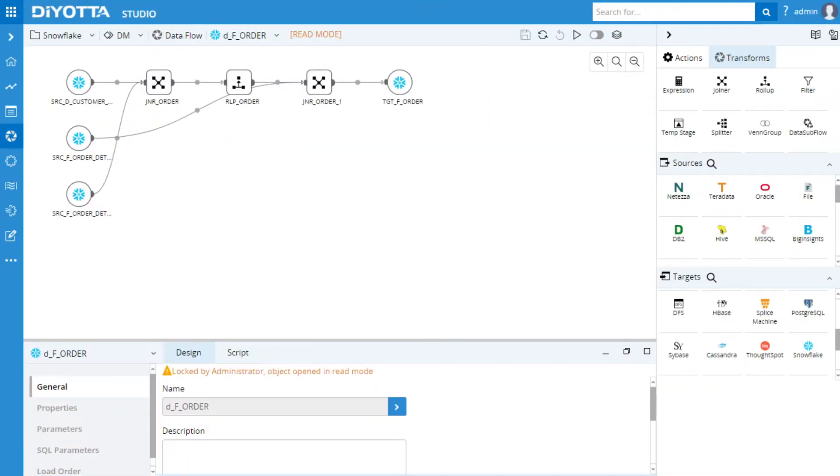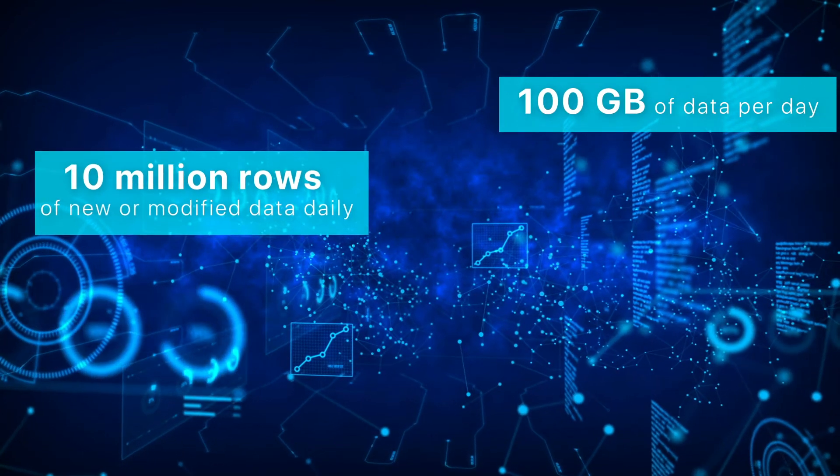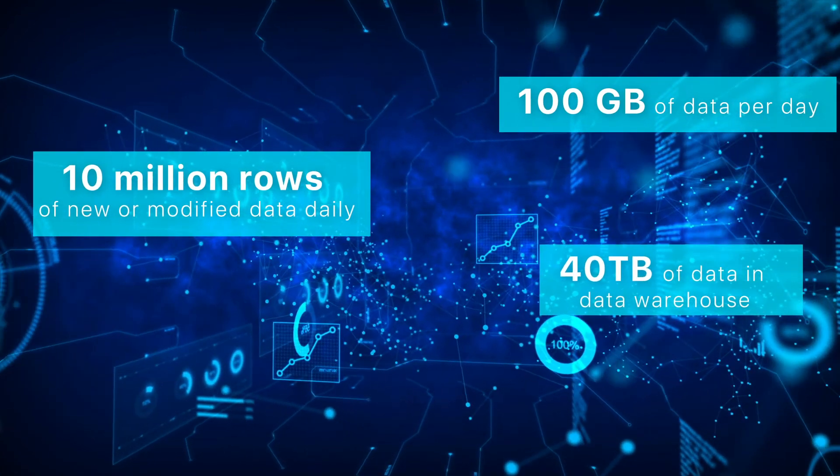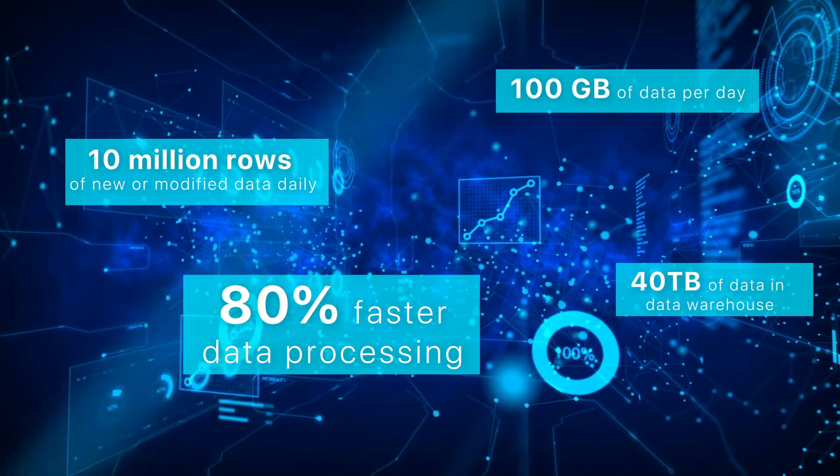The other big draw is DeOda's overall faster performance. With its multi-threaded approach to data ingestion, it can move and process our data much faster than our legacy system, reducing processing time of some of our more complex transformations by over 80%.